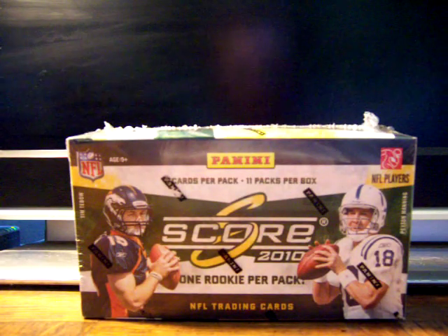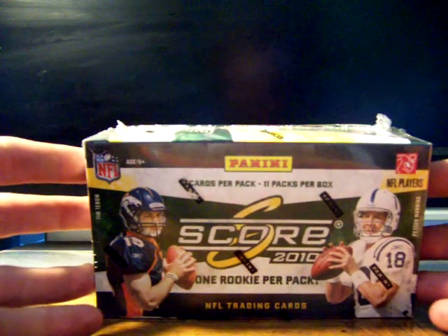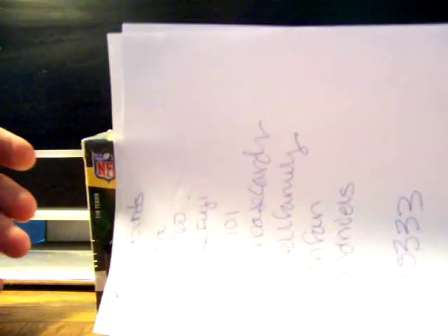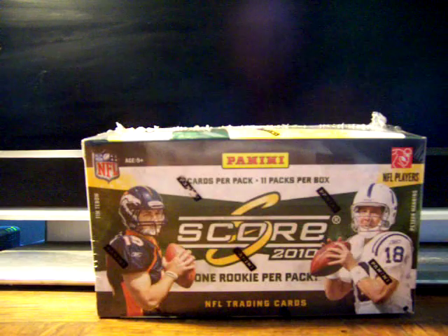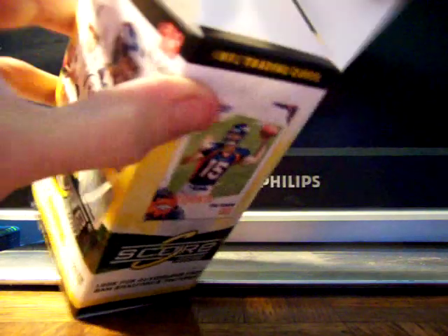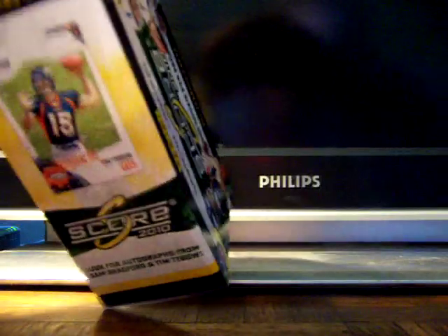Here we go — 2010 Score Football retail blaster box. We actually got 11 people on our fan forum, and there are 11 packs in here. Each fan forum member made a post and picked a pack. I'm going to call this side with Tim Tebow the front of the box, and we'll go this way for the first pack.